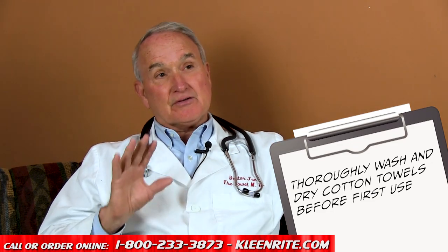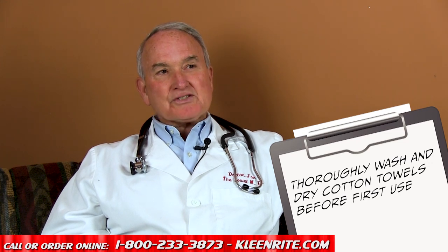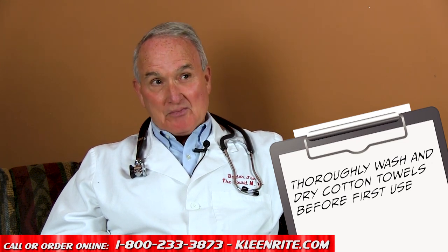A cotton towel absolutely must be thoroughly washed and thoroughly dried prior to first use, simply because a washer does not have a lint trap but a dryer does. A cotton towel — especially a terry cotton towel — usually has a lot of loose nap in it, just like new carpeting would. That has to be rinsed out in the washer, and then tumbling in the dryer will take all that out.